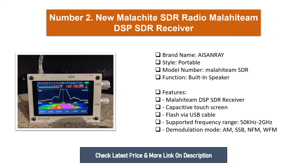Number two: New Malachite SDR radio, Malahidium DSP SDR receiver. Brand name: Isenray. Style: portable. Features include Malahidium DSP SDR receiver, capacitive touch screen, flash, USB cable supported. Frequency range: 50 kHz to 2 GHz. Demodulation modes: AM, SSB, NFM, WFM.